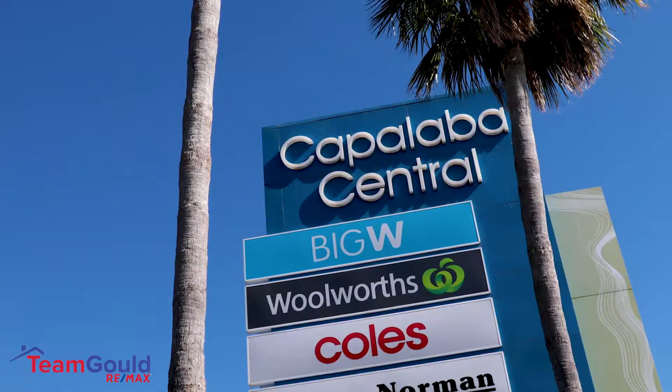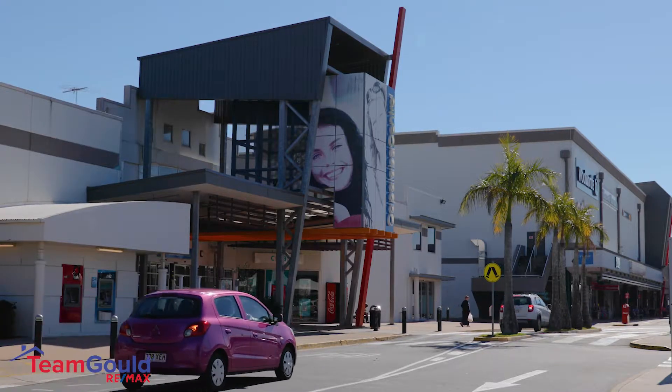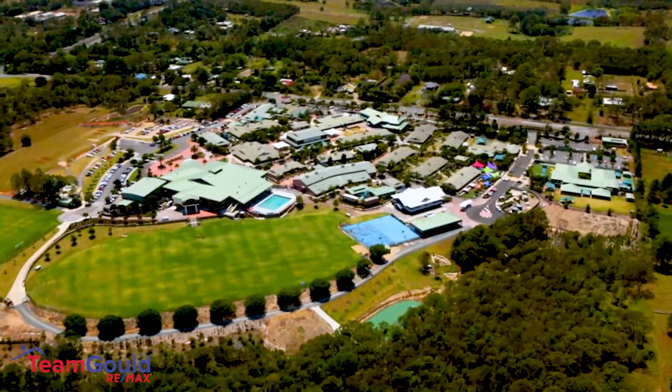You are close to two major shopping centres, restaurants, cafes and movie cinemas. You're within walking distance to public transport as well as a variety of good quality schools.